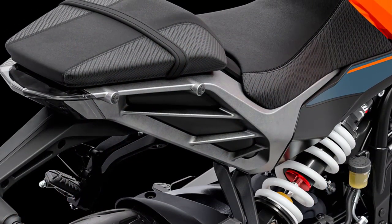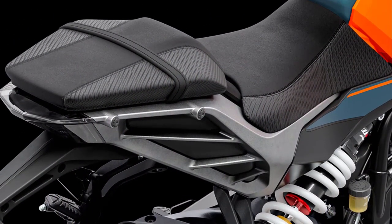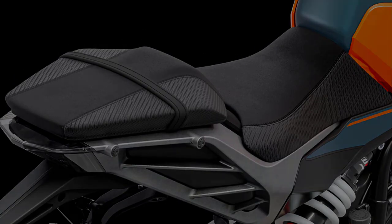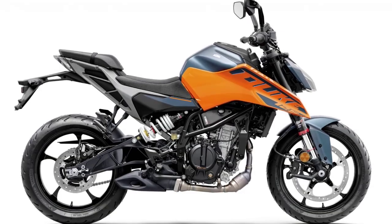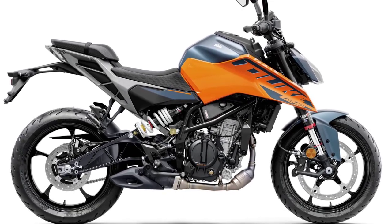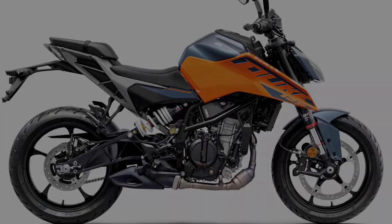Visually, the 2024 KTM 125 Duke sets itself apart from the rest of the small Duke range with all-new Electronic Orange and Atlantic Blue color options, painted headlight surround housing, an ultra-bright LED headlight, and compact tank spoilers.